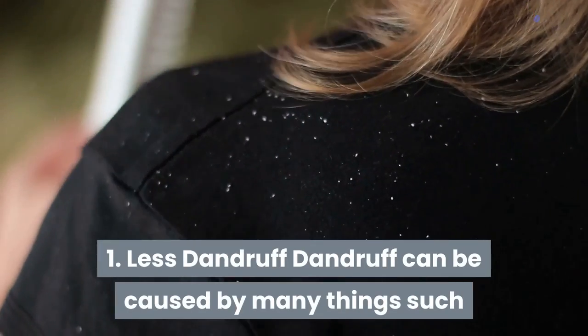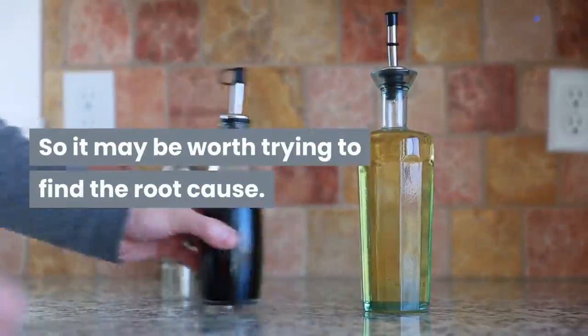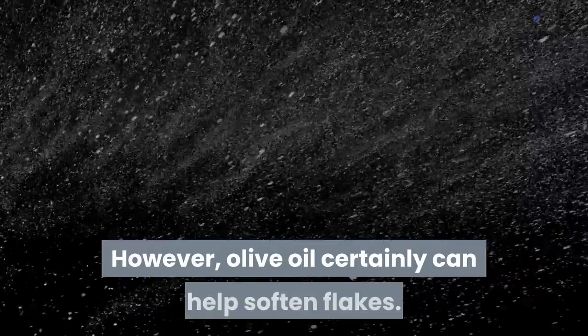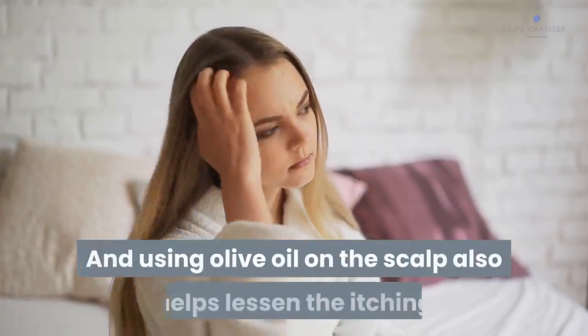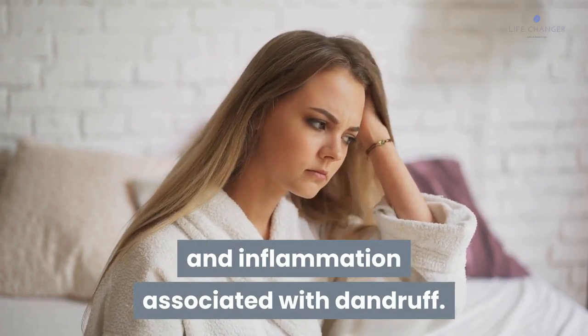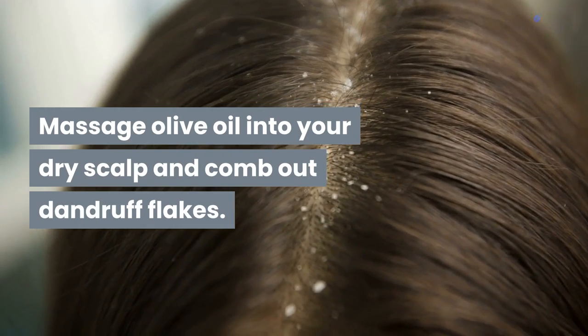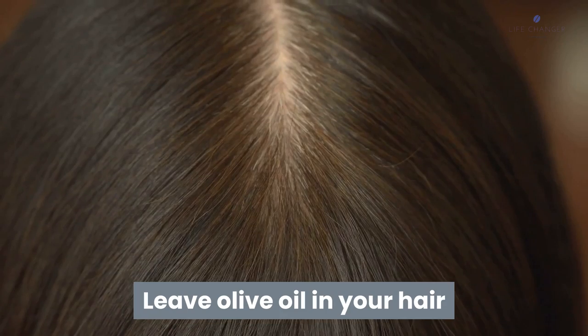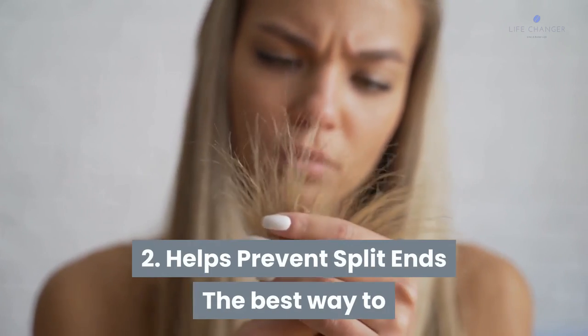Here are some reasons to use olive oil to improve your hair condition. Number one: less dandruff. Dandruff can be caused by many things such as poor diet or a fungus, so it may be worth trying to find the root cause. However, olive oil can help soften flakes, and using it on the scalp also helps lessen the itching and inflammation associated with dandruff. Massage olive oil into your dry scalp and comb out dandruff flakes.